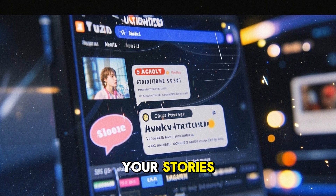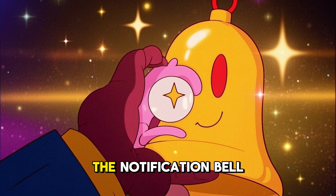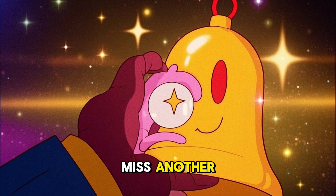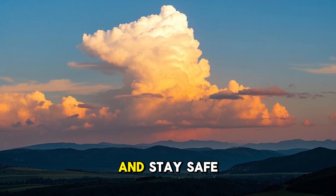We would love to hear your stories. If you found this video interesting, do not forget to like, subscribe, and turn on the notification bell so you never miss another deep dive into the wonders and terrors of our planet. Thanks for watching, and stay safe out there.